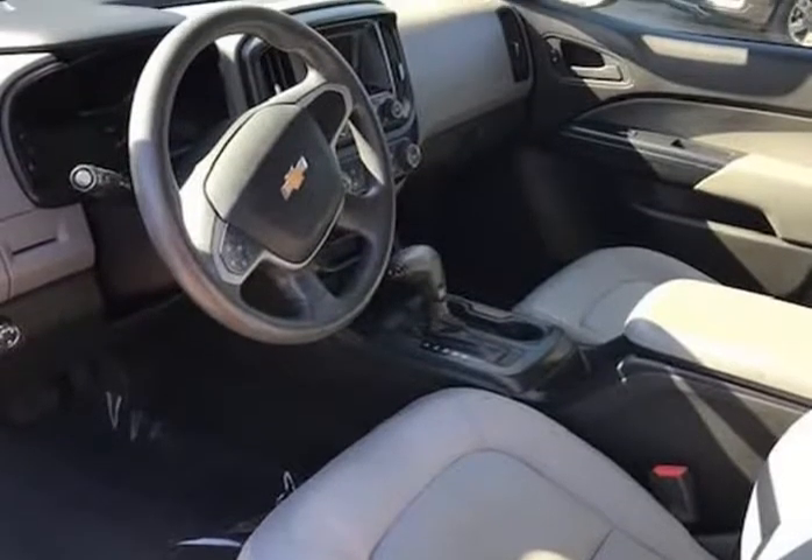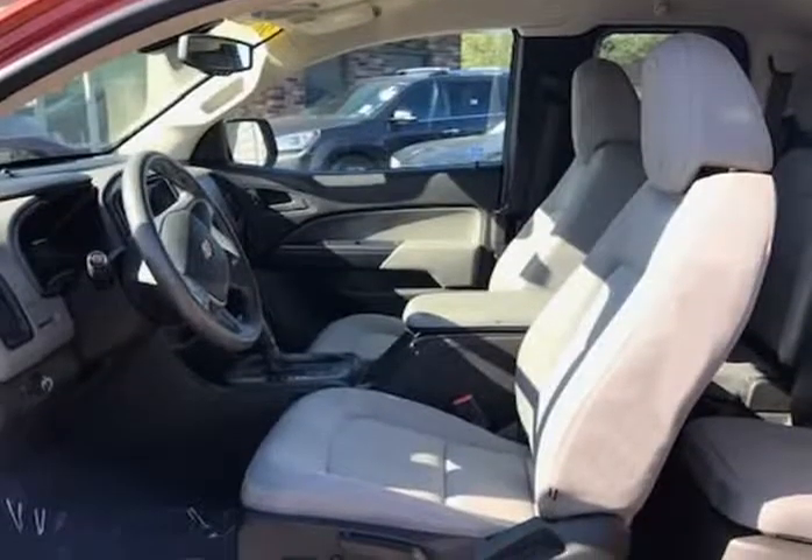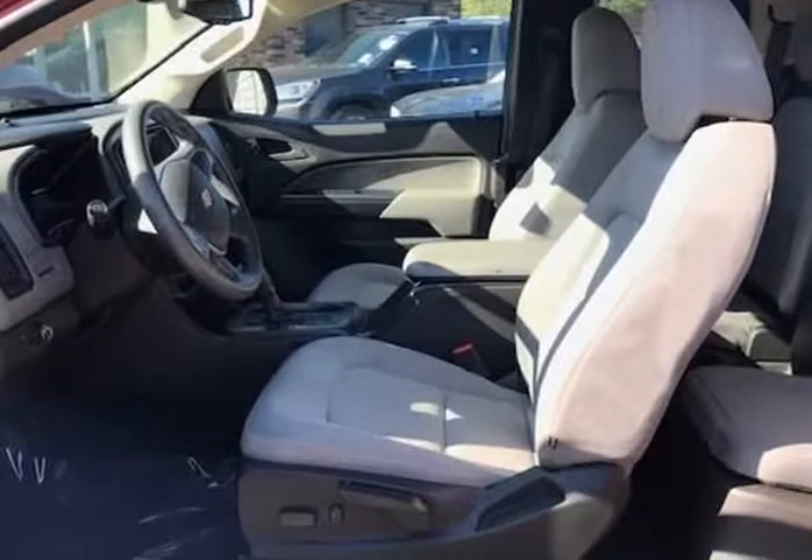This Chevrolet Colorado X-Cab offers keyless remote entry, power windows, power locks, cruise, tilt, air conditioning, alloy wheels, bed liner, tonneau cover, Bluetooth, and much more.